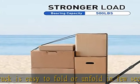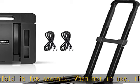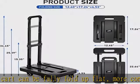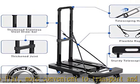Heavy duty and durable: with six upgraded double ball-bearing wheels, the utility cart can hold up to 500 pounds capacity with stability and smooth movement when moving heavy goods. The thickened steel drawbar and durable plastic frame make the hand truck steady when pulling.